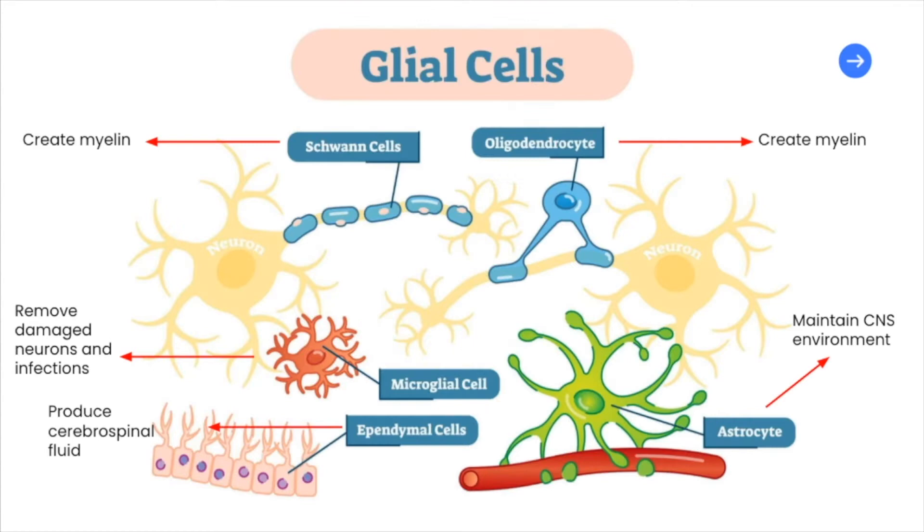No matter what part of the nervous system we're talking about, they're all made mainly of nervous tissue, which is densely packed with cells. Neurons are nerve cells which respond to stimuli and transmit a signal. These nerve cells are surrounded and protected by neuroglia, or glial cells, which come in different forms mentioned on the slide.